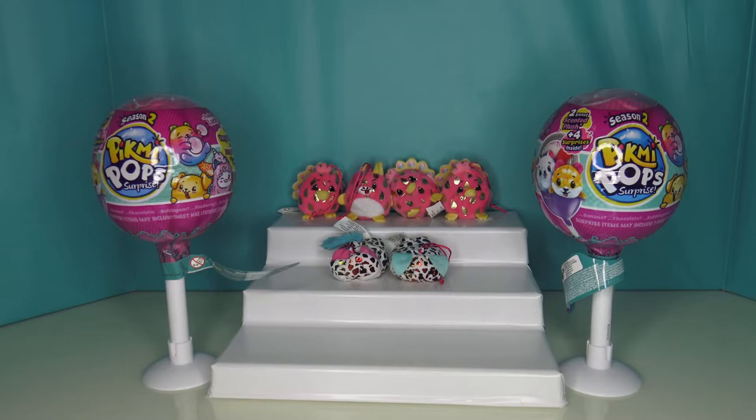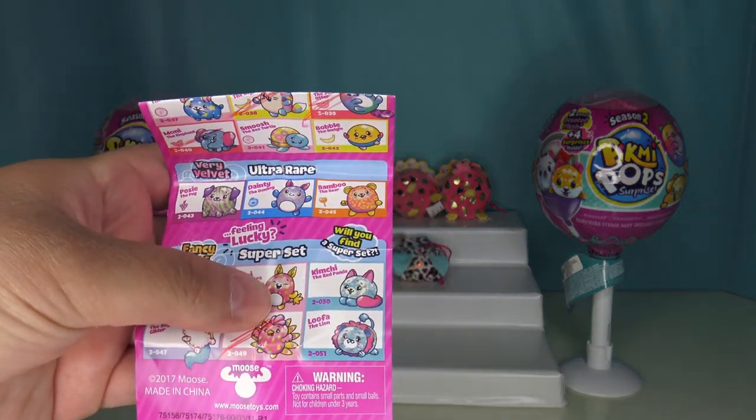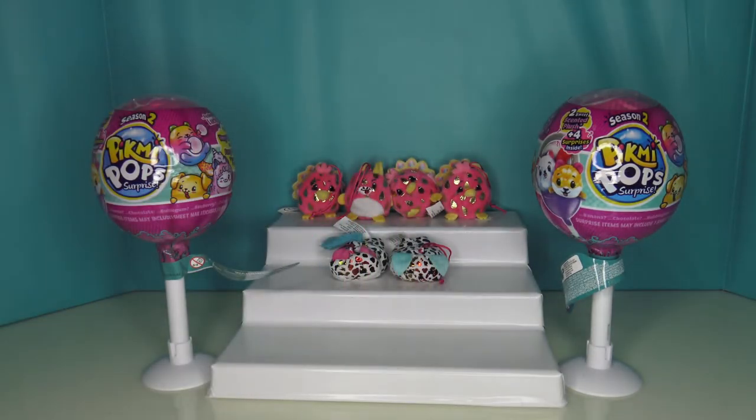Hey everyone, Bubbly Toy Box here with Desiree, Jaden, and Mommy. Today we are on the hunt for one more super set. We are looking for Kimchi the Red Panda and Luffa the Lion. We're hoping we can find it in one of the two medium lollipops from Season 3 and two Pikmi Pops.